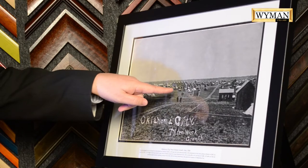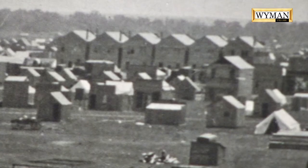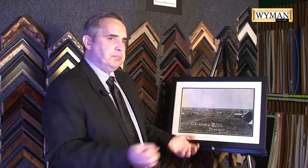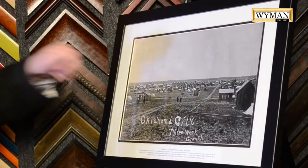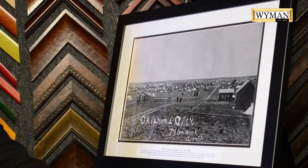We know that because there are six buildings right in the center of the image that were prefabricated. Mr. Overholster, who is a prominent citizen, brought these prefabricated buildings in on the train and had them put right up. We knew exactly where they were, so we were able to see what street that turned into — and it was Harvey Street in Oklahoma City.